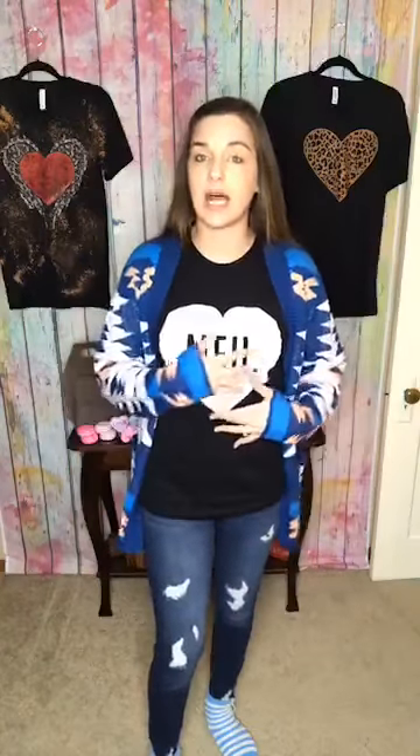If you guys want the matte tee that I'm wearing underneath this, this one is going to be true to size as well — I'm wearing the small. It is absolutely perfect for Valentine's Day, but I love that it's not too much Valentine's Day that you couldn't wear it after. I only have small, medium, and 2XL left. It's a black base with a white heart and it is a Bella Canvas tee. It is only $32. You're going to say 'mine' — like, I'm over it — that's what this tee means.